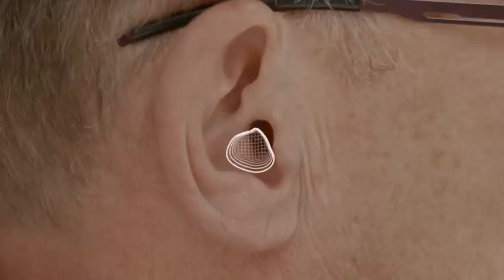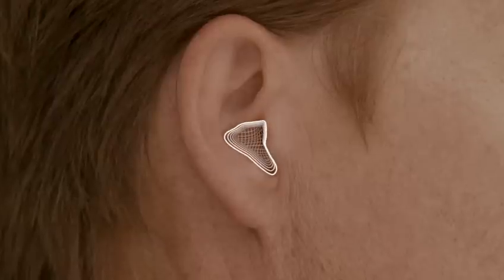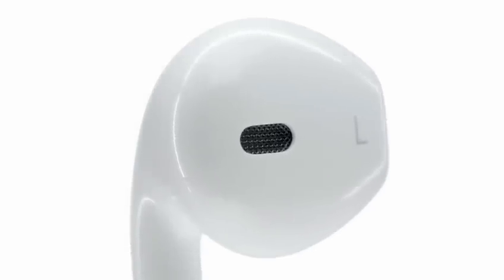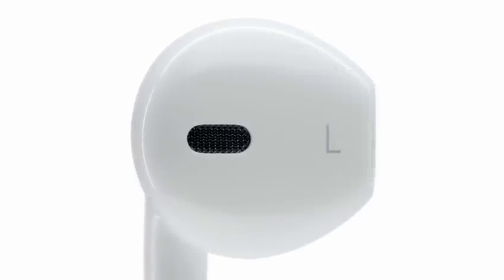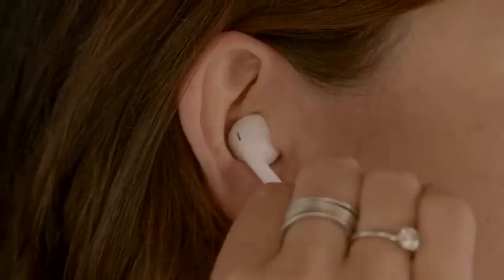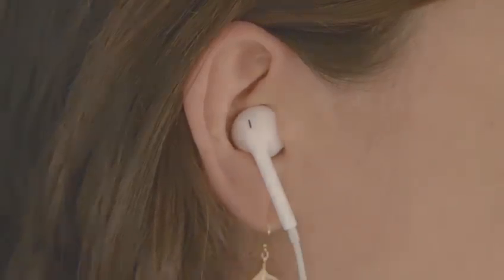From that, we were able to determine a common volume. This was our starting point for developing a form to fit a broad range of ears. The shape of the EarPod is actually defined by the geometry of your ear. They rest comfortably in your ears, but they don't create a seal the way in-ear headphones do.